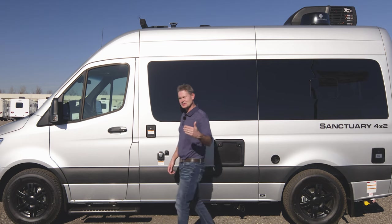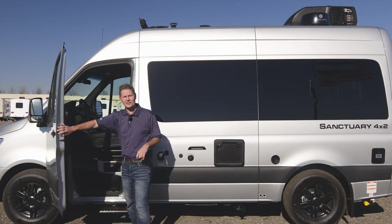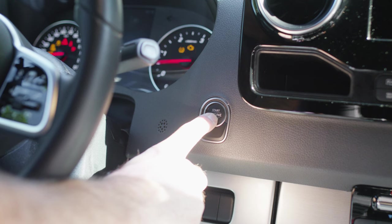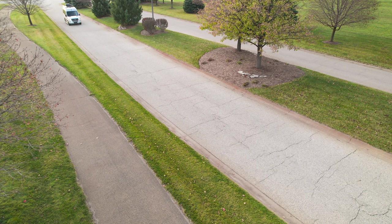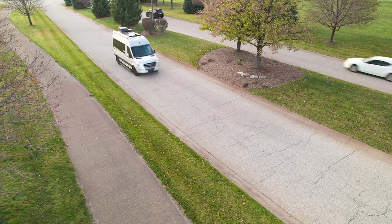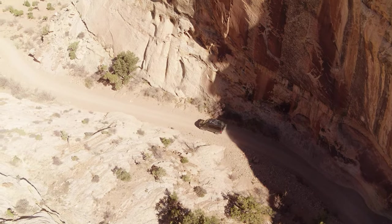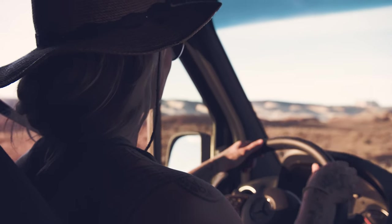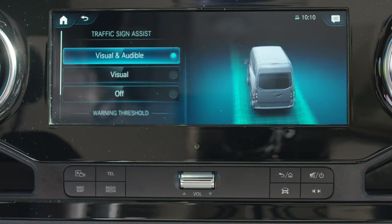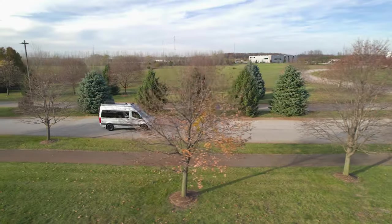And because this is a Mercedes, all the safety and tech you could ever want or need for a great drive can be found right here. Start by adjusting the heated seats. Push-button start fires up the 3-liter V6 turbo diesel engine making 188 horsepower and 325 pound-feet of torque. Put the 7-speed transmission into drive and settle in. At your fingertips you have adaptive cruise control, blind spot warning, lane keeping assist, traffic sign assist, crosswind assist, and hill start assist.